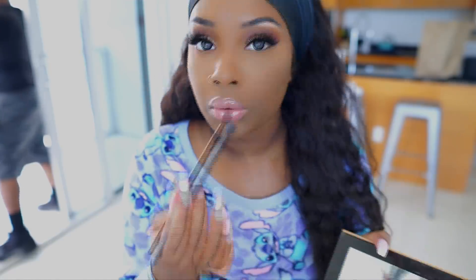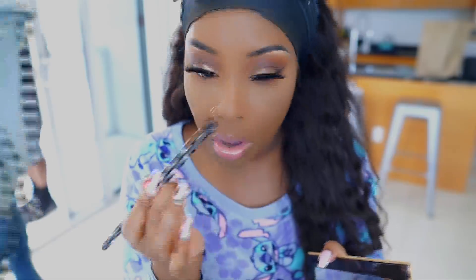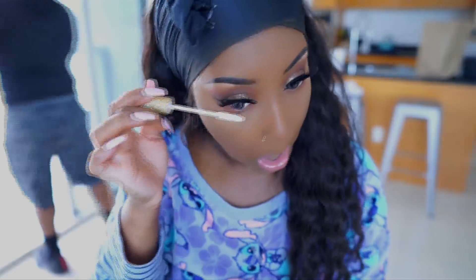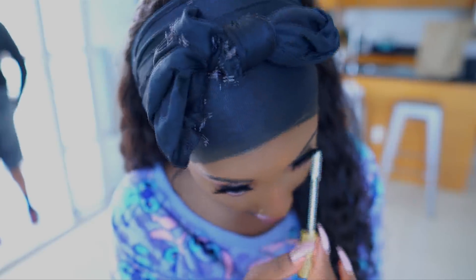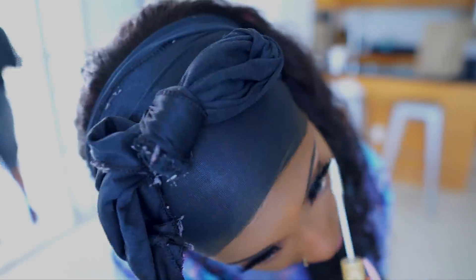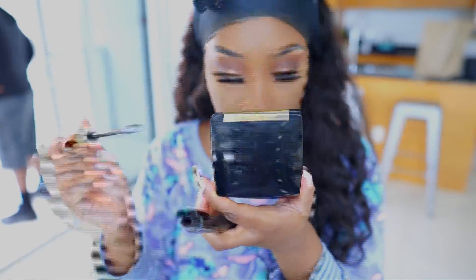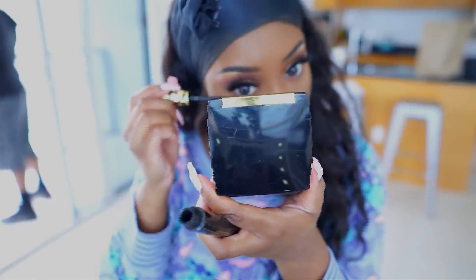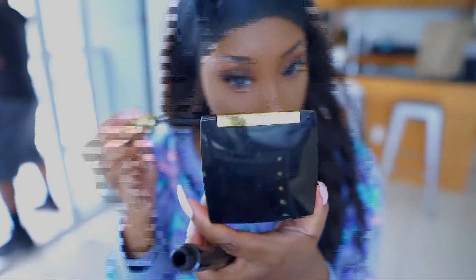I'm going in with eyeshadow underneath my eyes, first using Sienna — the same color from the crease — to blend out that lower lash line. Then it's time for mascara on the lower lashes. I'm first going in with the L'Oréal Voluminous Base primer, then the Tarte Tarteist mascara on my lower lashes to get them as full and long as possible.